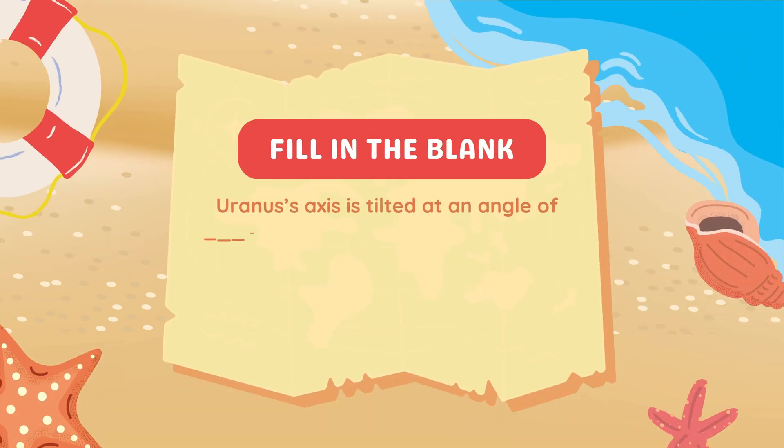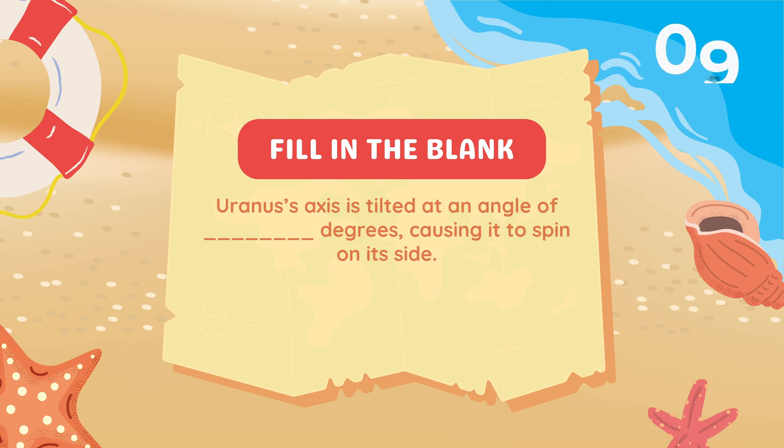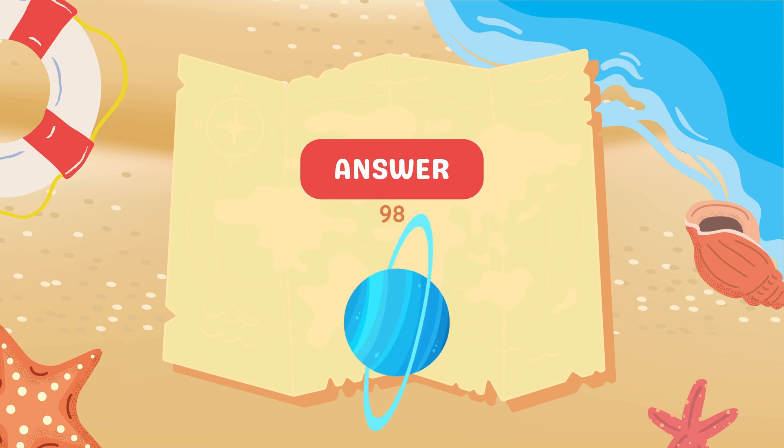Fill in the blank. Uranus's axis is tilted at an angle of blank degrees, causing it to spin on its side. Answer: 98 degrees.